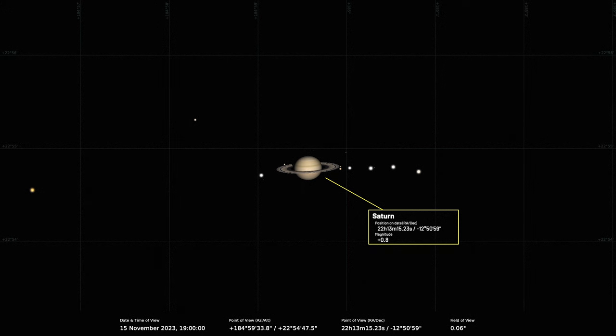In 2025 we go through the ring plane crossing, where Saturn appears ringless because the rings are really quite thin and edge-on. The real benefit of the ring plane crossing is that the major satellites of Saturn orbit close to the equatorial plane, so they can pass across the globe casting shadows onto the planet's atmosphere — like you get with Jupiter, but much harder to see because Saturn is further away, except for Titan.